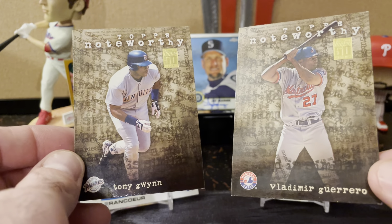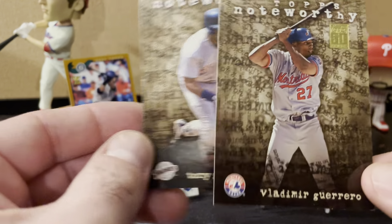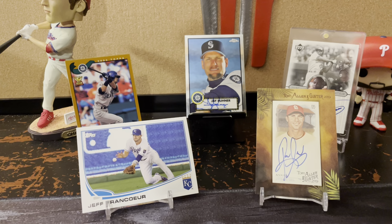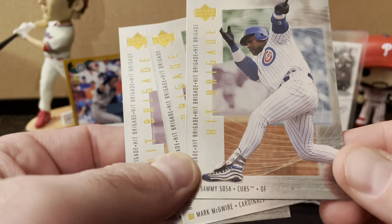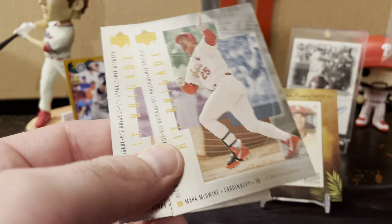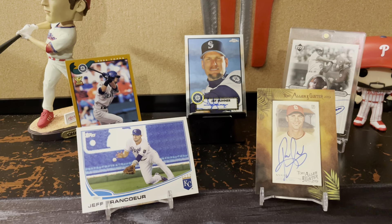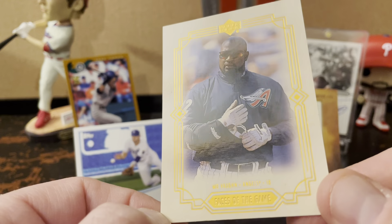Here's another Vlad Guerrero and Tony Gwynn from Topps — this is a Topps Noteworthy insert. This is from Upper Deck — the Hit Brigade insert. And here I have Sammy Sosa, Mark McGwire, and Barry Bonds. Nothing too rare or anything here, but just cool 90s cards I always loved seeing.